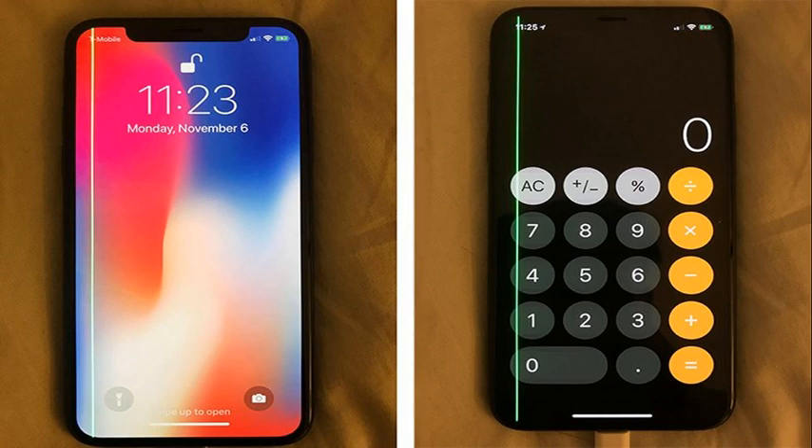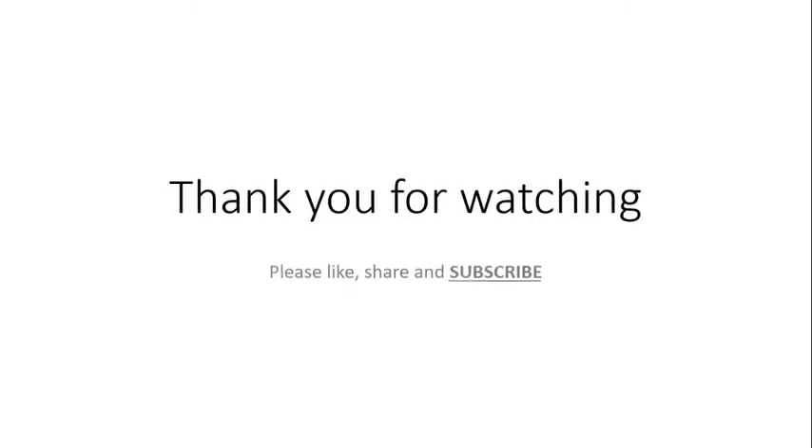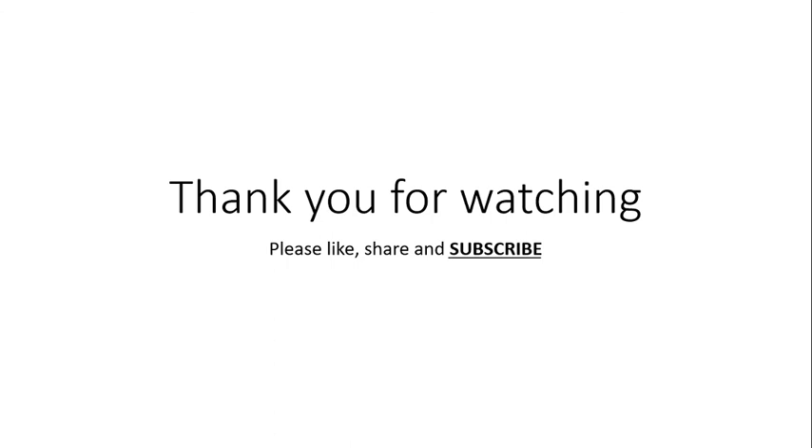I hope Apple finds a solution for it. That's it for today — thanks for watching, please like, share, and subscribe, and comment down below which video I should do next.